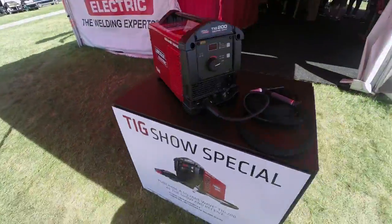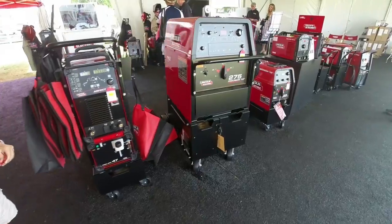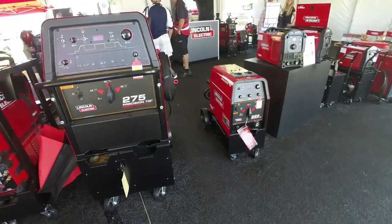Here's the brand new Square Wave TIG 200 — I did a video on that, be sure to check it out. See that 275? You could build an aircraft carrier with that thing.